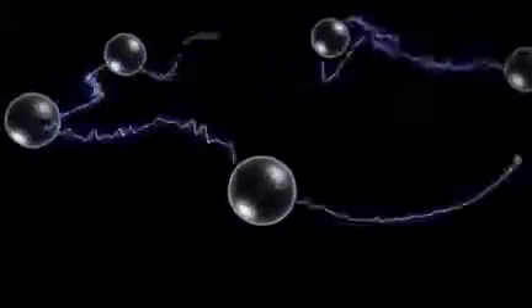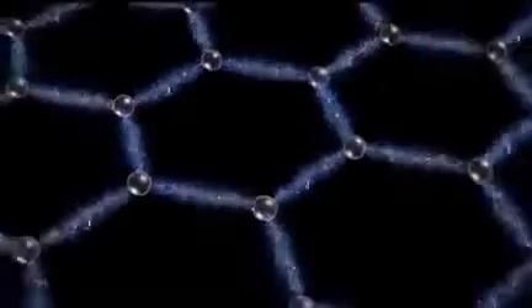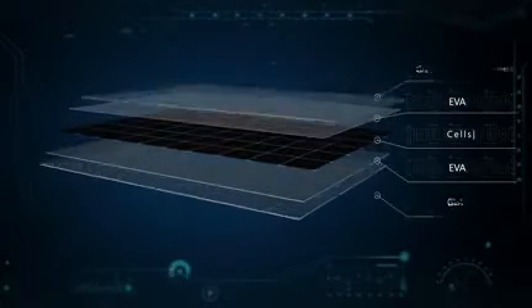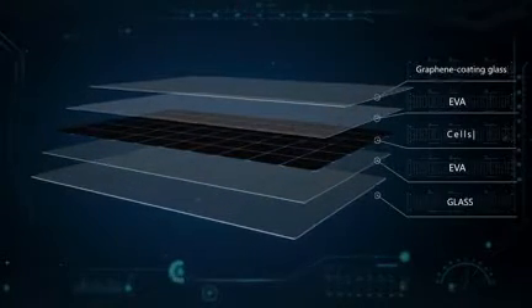ZN Shine Solar introduces graphene technology, along with its excellent physiochemical features, to the photovoltaic industry. With the technology of full light penetration, graphene coating glass can maximize the usage of solar power by improving the efficiency of light utilization and conversion.